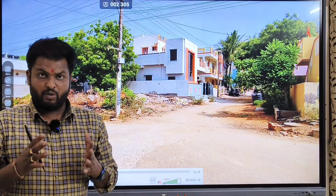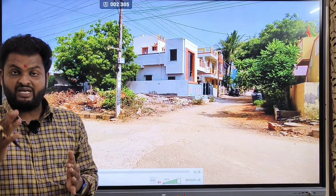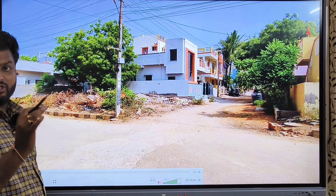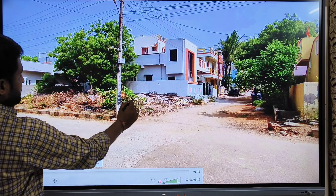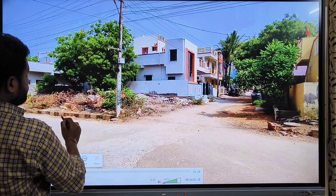Welcome to NR Properties. In the present moment, there is an open plot in a gated community. This is a total of 199 square yards. This is a part of the east side and south side.